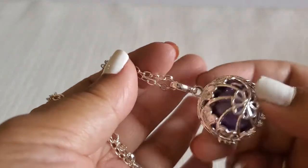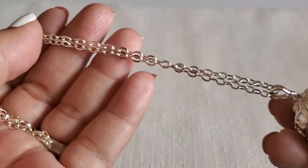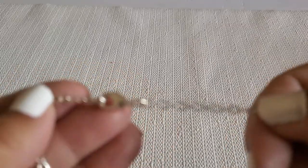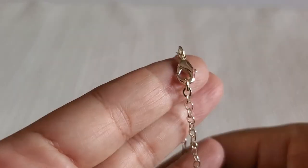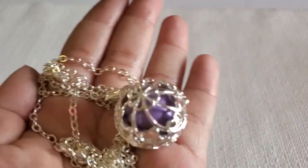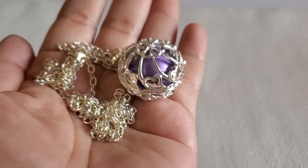The next one is this beautiful pendant with a purple stone inside, silver tone — it's very long, and it has a lobster clasp. This will be three dollars. It looks like it's in brand-new condition.